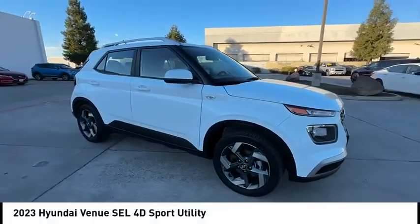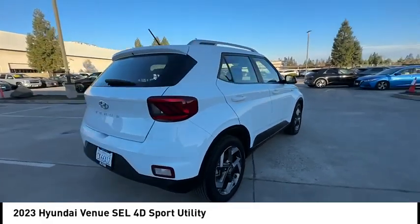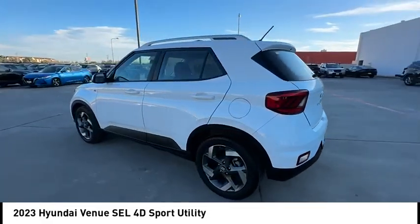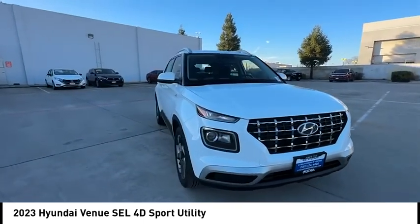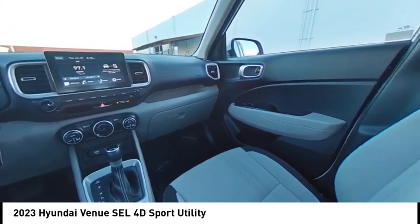Stop by and take a look at the 2023 Venue. The Hyundai Venue is extremely practical and provides good cargo capacity for its compact size. Available technology features provide even more reason to give this vehicle a chance. This vehicle has less than 10,000 miles. Here are some of this vehicle's great options.